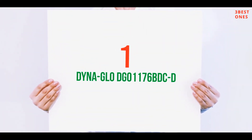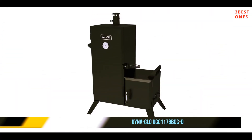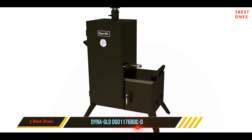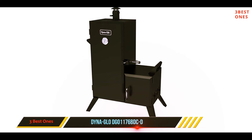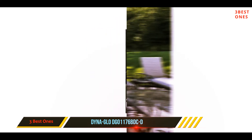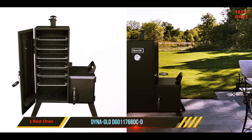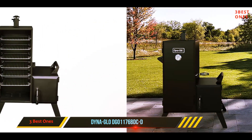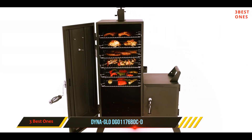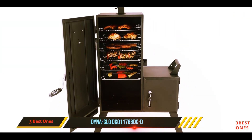And number one on this list: the Dyna-Glo DGO 1176 BDCD. Dyna-Glo's premium smoker takes the cake on our list for several very good reasons — it's large, durable, affordable, feature-rich, and the best offset smoker in its price range. It has a vertical smoking chamber with movable racks, ideal for accommodating various meats.